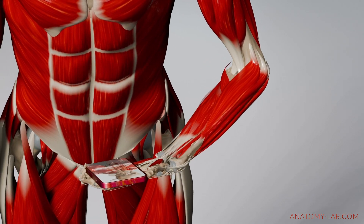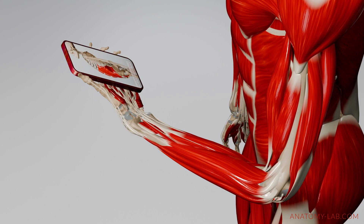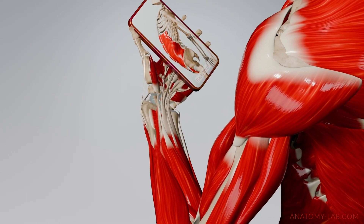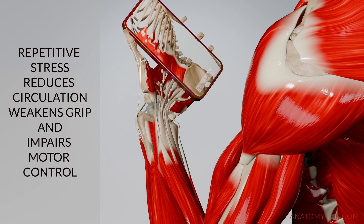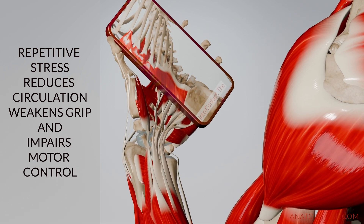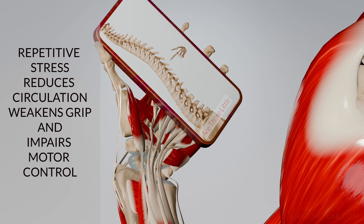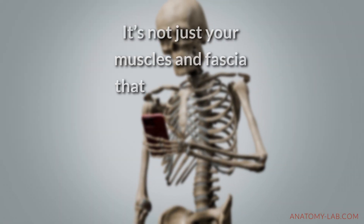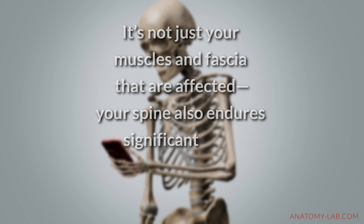At the wrist and hand, prolonged strain fatigues the intrinsic hand muscles and all the muscles that control your thumb movement. This repetitive stress can reduce circulation, weaken your grip strength and make fine motor tasks more challenging. It's not just your muscles and fascia that are affected — your spine also endures significant strain.